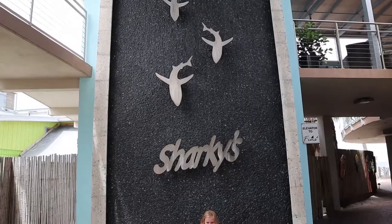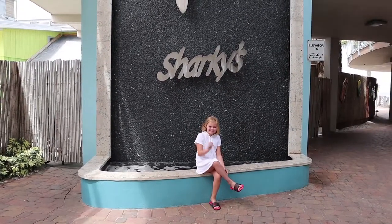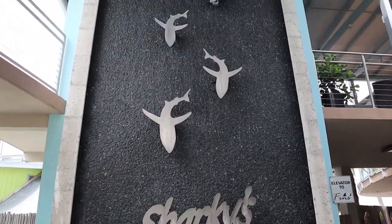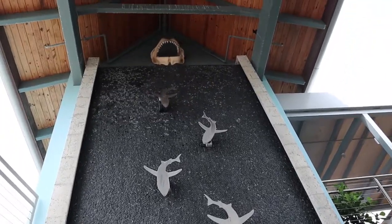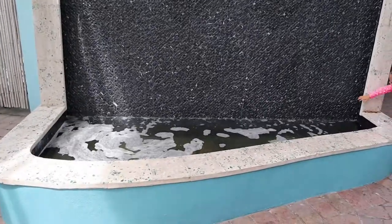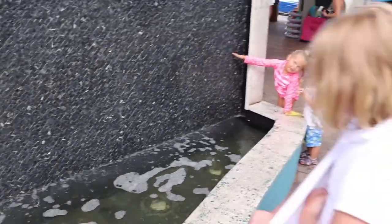So now we are at Sharky's Beach and we are very excited. There's something really cute I want to show you. There's this really cool wall that says Sharky's, and it has water that flows down with sharks all the way up to a giant piece. Very cool. There's some change at the bottom — pretty cool.